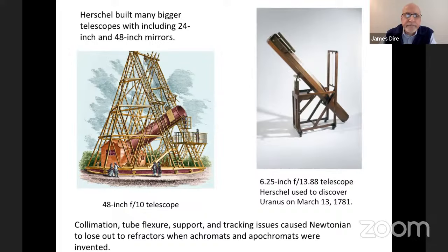Another innovation was Leon Foucault, a famous physicist, who actually made the first telescope mirror using glass. He ground his own mirror, coated it with silver, and thus we had what would be similar to a modern-day reflector — a coated glass mirror. He made a 4-inch telescope and also an 80-centimeter telescope which notably featured an equatorial mount. Leon is also famous for inventing the polarizer, the rack-and-pinion focuser, the gyroscope, the knife-edge testing of mirrors, and the Foucault pendulum.